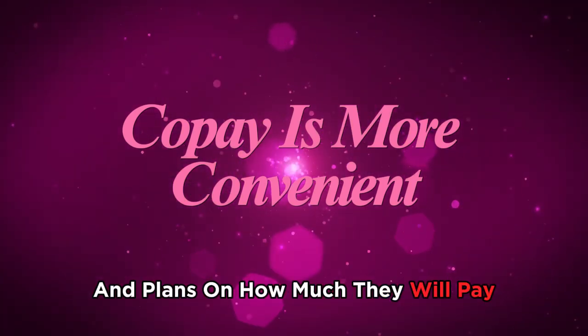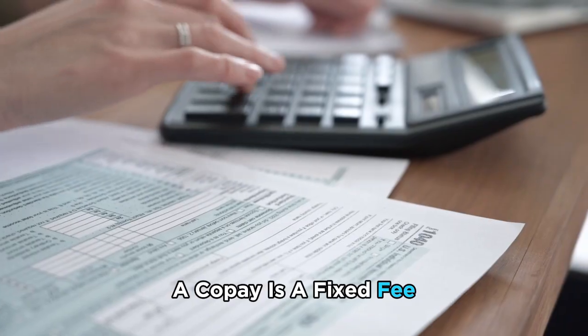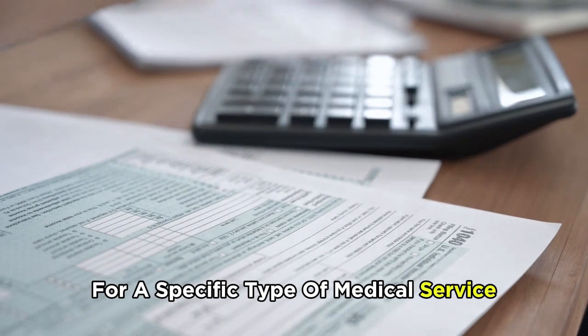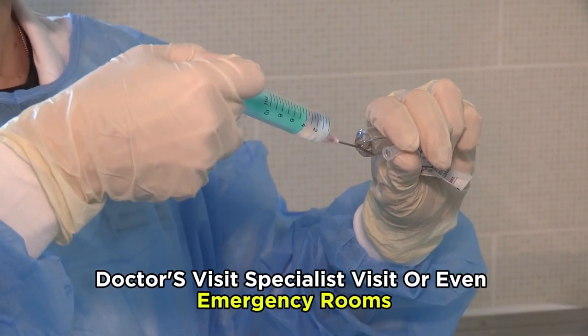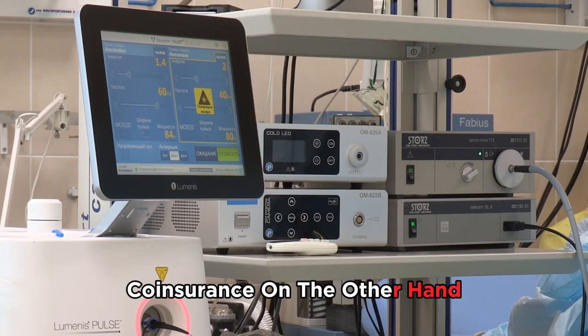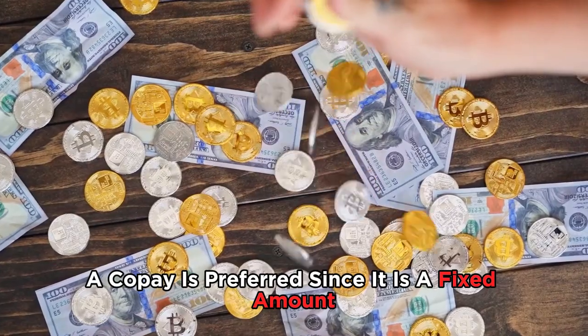Copay is therefore more convenient, as the insured is aware of and can plan how much they will pay before accessing services. In terms of calculation, a copay is a fixed fee for a specific type of medical service, such as prescription drugs, doctor's visits, specialist visits, or even emergency rooms. Coinsurance, on the other hand, is a fixed percentage you pay for the total cost of services covered.